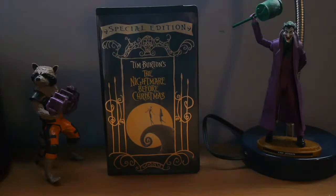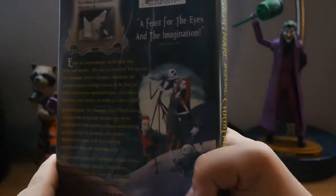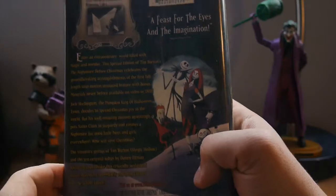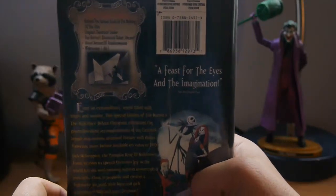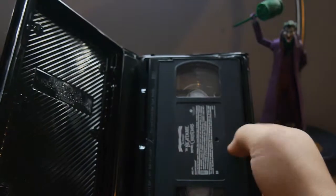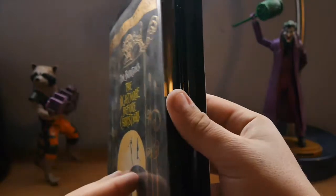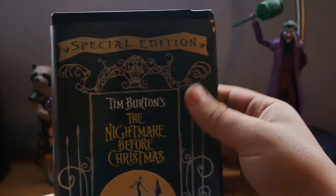Tim Burton's The Nightmare Before Christmas Special Edition. Pretty awesome case. Some special features at the end after the credits, some commentary, and a few shorts done by Tim Burton himself. It's pretty awesome.